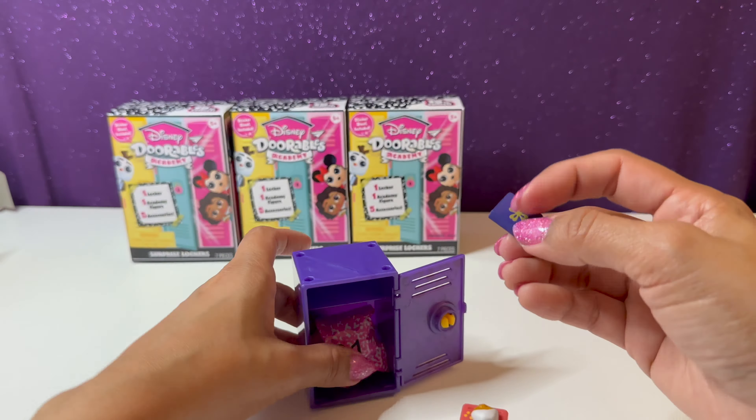Let me open it the other way — here we go. Here's the key and the cute little locker with a nice little flower on it. I'm not too sure who this could be just yet. Here's our sticker sheet. Let's go ahead and grab our accessories. We have a little table — oh, is that Rajah? Is this going to be Jasmine?